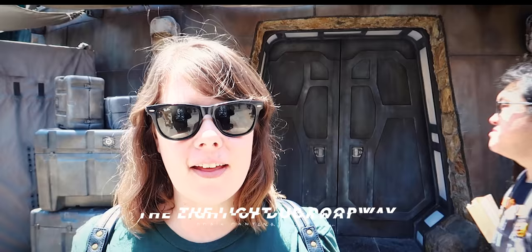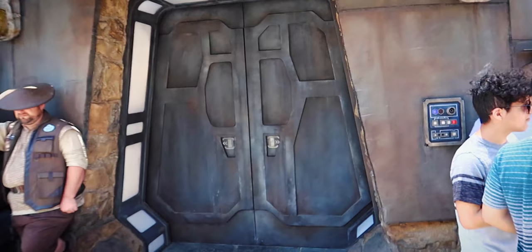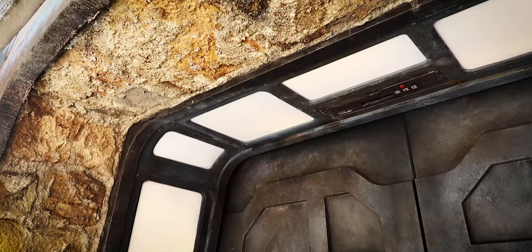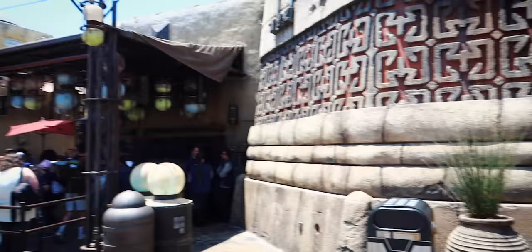There are a lot of doors in Galaxy's Edge that are very photogenic and make you feel like you're actually in Star Wars. This one is very popular and it's located right across from Oga's Cantina — it looks cool at night too, so definitely give this one a shot. Those lights on the side light up and make it very cinematic. There's actually another really cool door right to the right of the milk stand that is perfect for your Star Wars Galaxy's Edge photos.